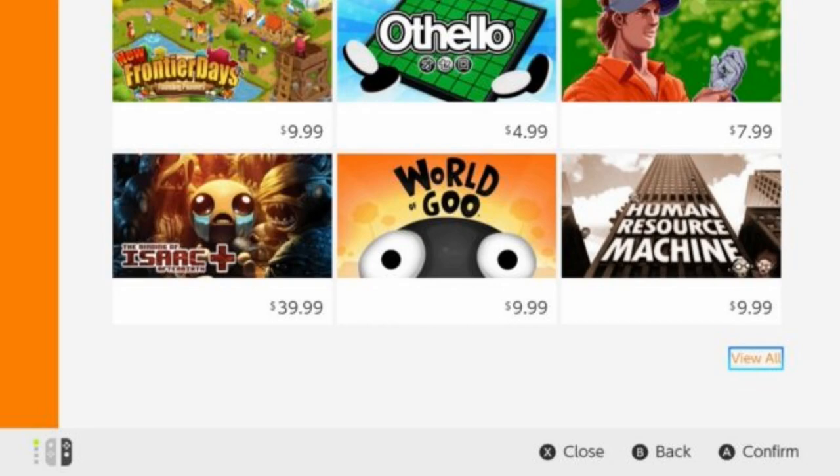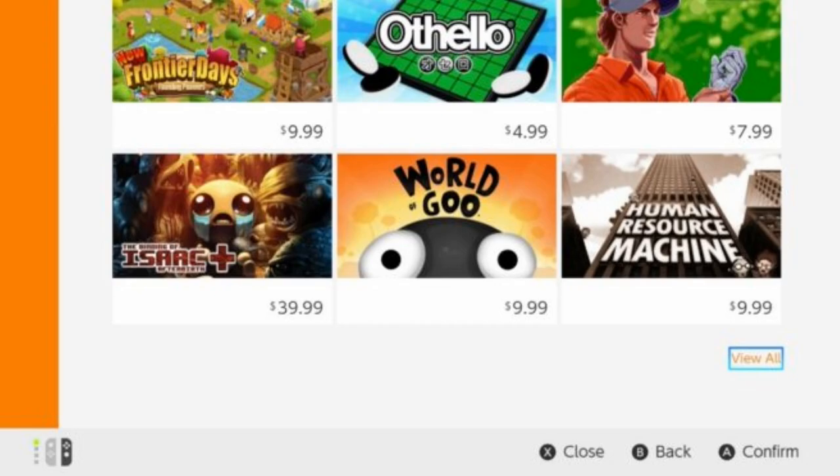You can also set the price range, view the best sellers, and arrange things from old to new. What's interesting is that this isn't entirely new — you could do it before through the search filters area, but not many Switch owners knew about it. So it may have been a minor addition, but something that will go a long way.